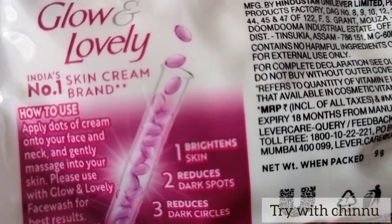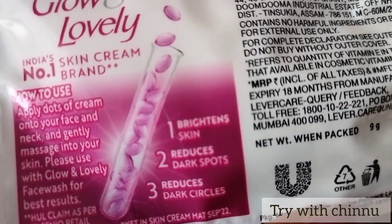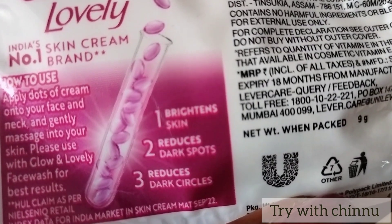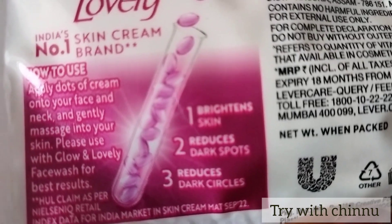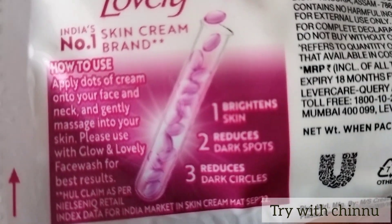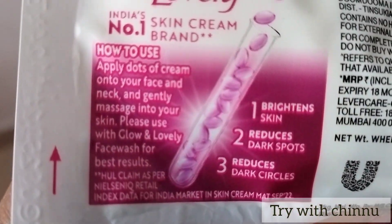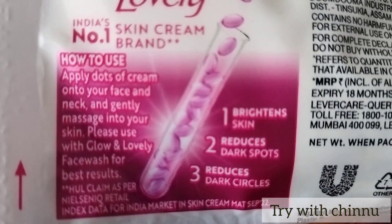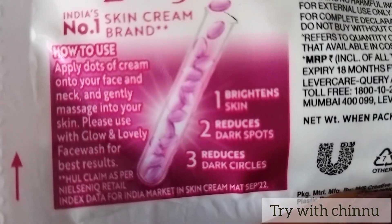If you use this cream, you can apply it instantly. We will just use the cream on the face — just apply to your face with a massage, and use the face wash to glow the face.